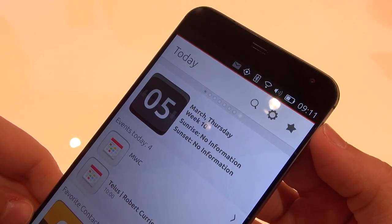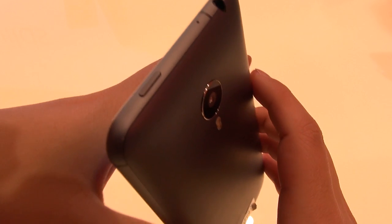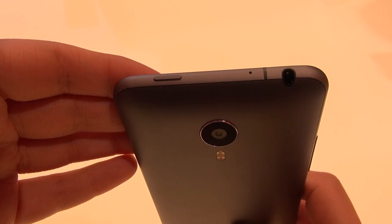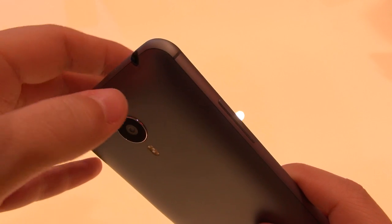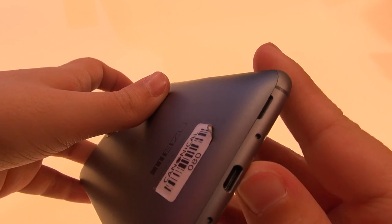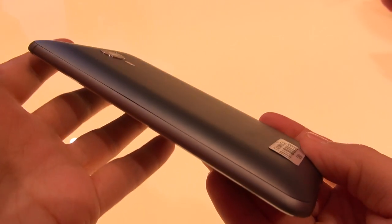Also on the front, we have a 2-megapixel camera and the receiver. On the top, we have the power button, a microphone, and a standard headphone jack. On the left-hand side, there is a volume rocker. On the bottom, we have the speaker, microphone, and USB charging port. Nothing on the right.